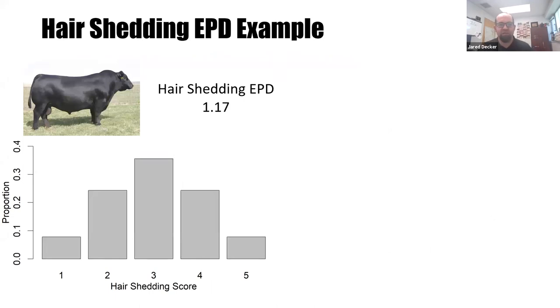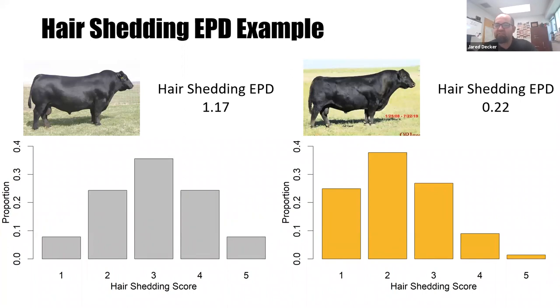So how do we actually use this EPD in practice? Let's go through a brief example. Assume in May 2021 we go to the Thompson Research Center and collect scores on daughters of SAV Net Worth 4200. His hair shedding EPD published by Angus Genetics Incorporated is 1.17, and the average of his daughters is a hair shedding score of three. On that same day, we collect scores on a large group of cows sired by Hoover Dam, whose EPD is 0.22 — nearly a one-point difference.